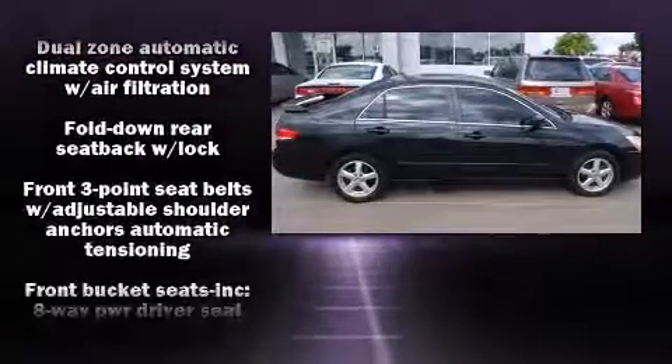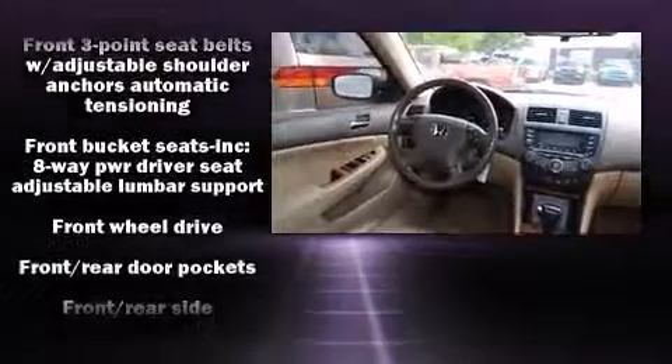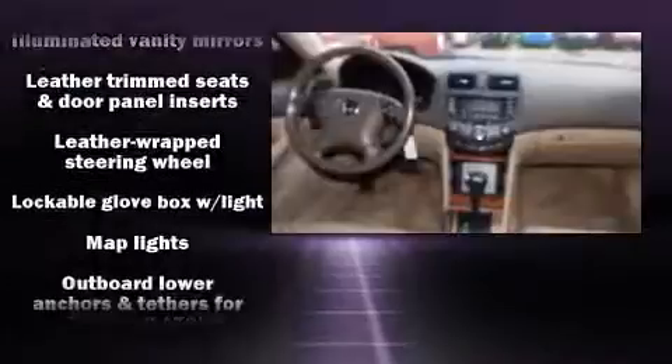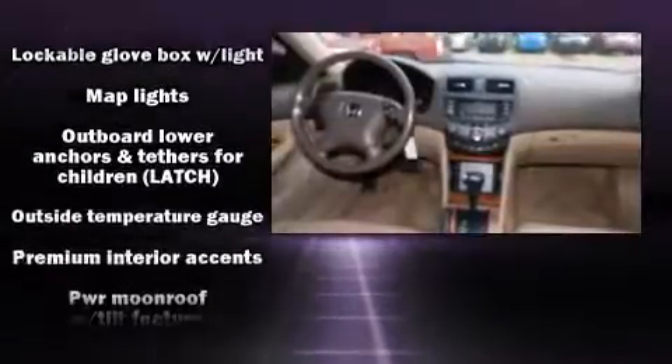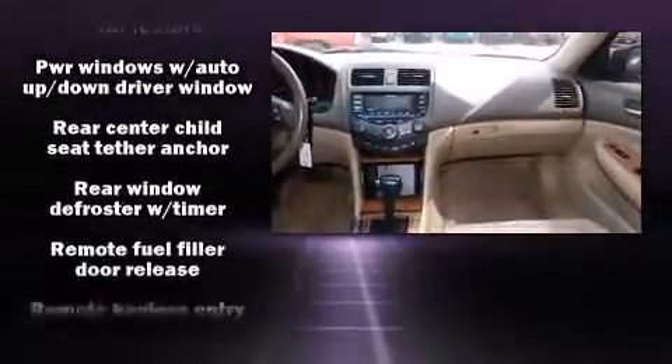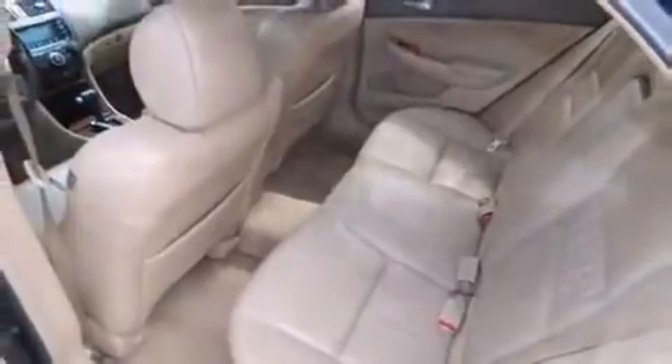Honda ensures the safety and security of its passengers with equipment such as dual front-impact airbags with occupant-sensing airbag, front-side impact airbags, ignition disabling, and four-wheel disc brakes with ABS. This car was designed with safety in mind, allowing you to drive with even greater assurance.